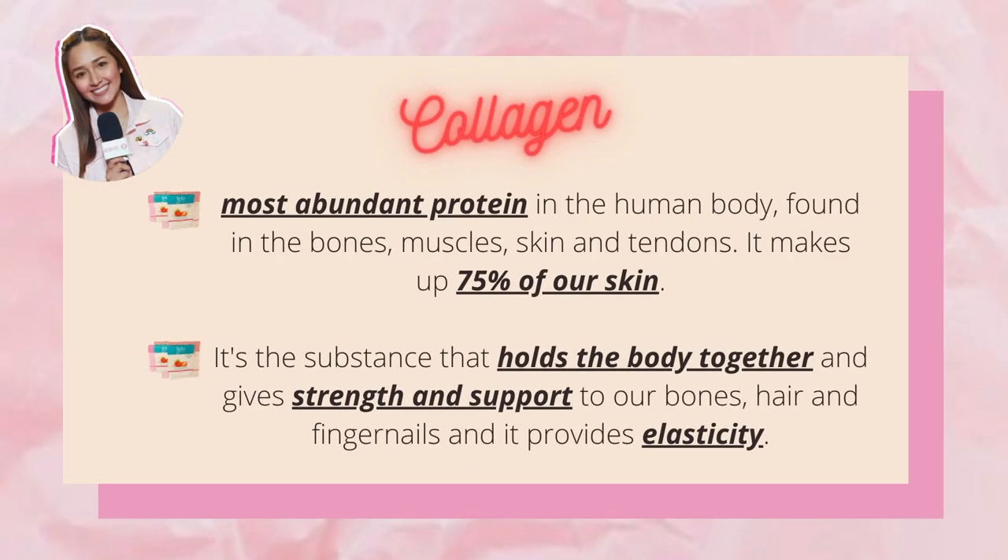And a big reason why our skin was like that when we were young is because of collagen. When we were babies, we have 100% collagen in our body. As we grow older, like in our 20s, we produce 20% less collagen. In our 40s, 40% less. And in our 50s, we produce 50% less collagen. This collagen depletion causes us to lose skin firmness and elasticity. Collagen, by definition, is the most abundant protein in the human body, found in the bones, muscles, skin, and tendons. It makes up 75% of our skin. It's the substance that holds the body together and gives strength and support to our bones, hair, and fingernails, and it also provides elasticity. So if we want to keep our skin looking firm and smooth, we need to supplement with collagen as we grow older.